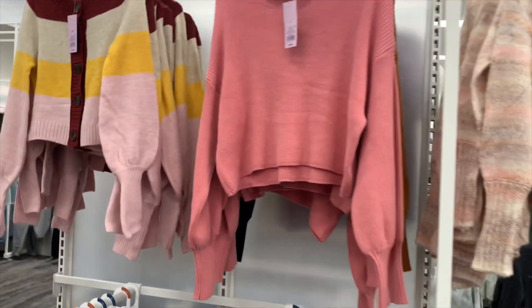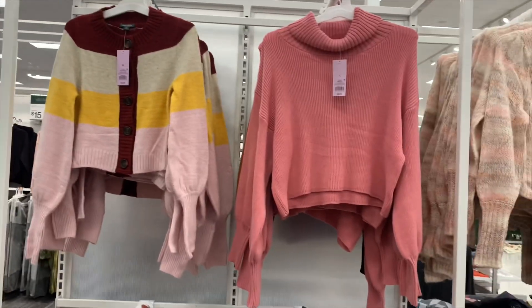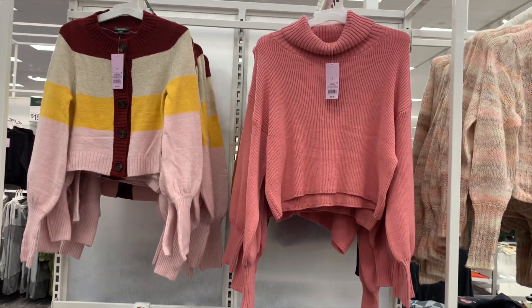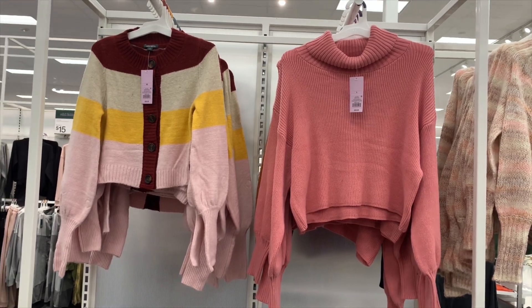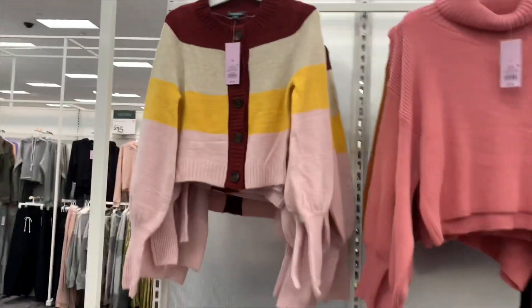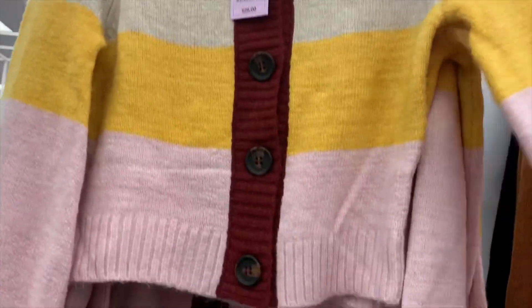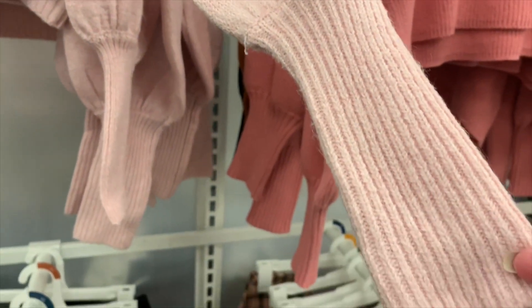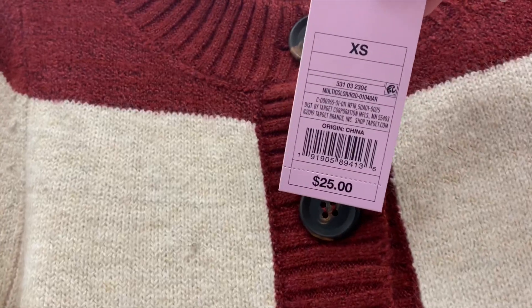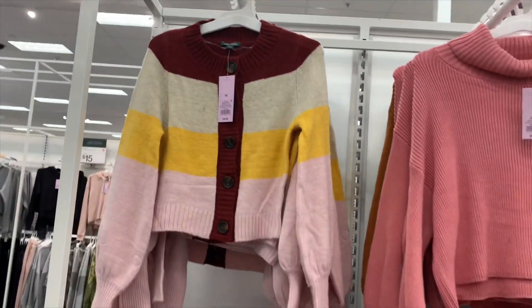They have even more new stuff — seriously so many new things. The one on the right I think we've seen, but the one on the left is definitely new. It's like a button-down cardigan — look how long this part of the sleeve is. How much is it? It's $25. I like the stripes and the color scheme together.